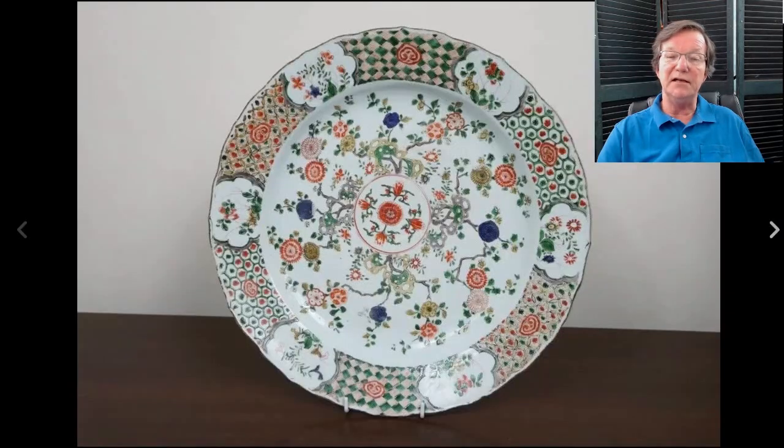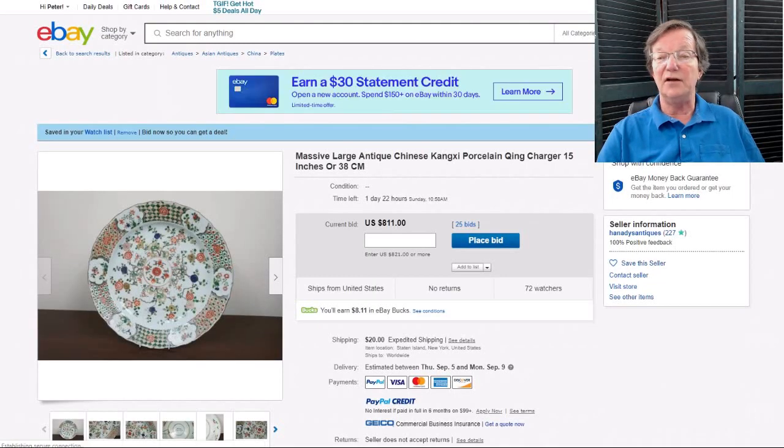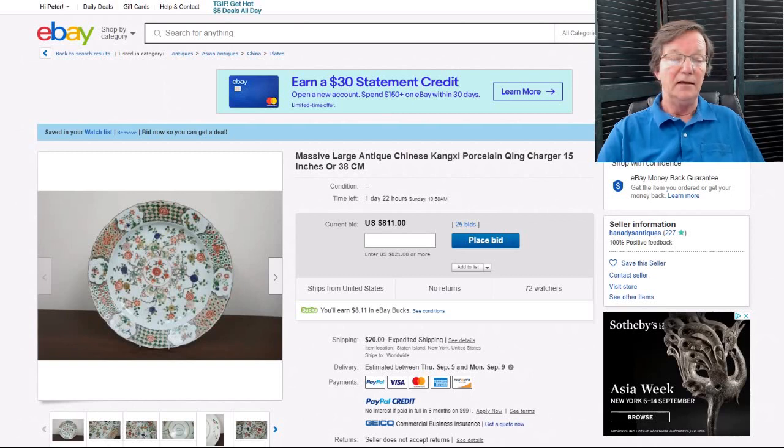On to this Kangxi plate — it closes in a couple of days and I thought it was lovely. I posted it on the forum because I liked it so much. Love the border with the variations of border patterns, and the center is done with lots of little flowers coming out. This thing is about 15 inches in diameter — a good size. It's up to $811 and that's nowhere near the money. I suspect if it doesn't more than double by a good bit, it's a steal.